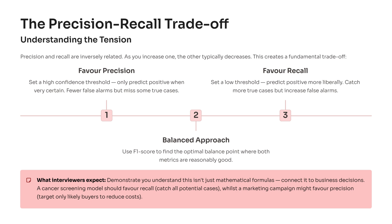If you favor precision, you set a high confidence threshold — you'll only predict positive when you're very certain. Fewer false alarms, but you'll miss some real cases. This makes sense for applications like email spam detection, where marking a real email as spam is worse than missing one spam message.